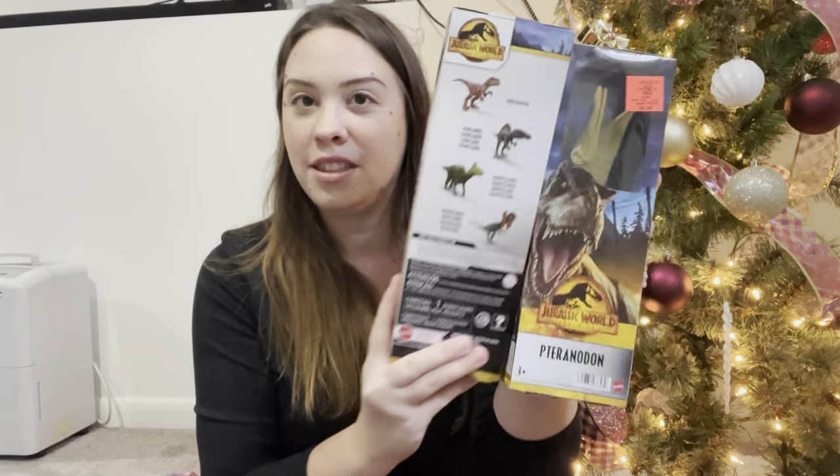I will try to find everything I have and link it in the description box, but some of them I probably won't be able to find. This guy I got for $8.99 - you probably can't read that from here. And then this one is a pterodactyl - I do know that one - and I paid $8.99 for this one as well. I like that they're the same size.